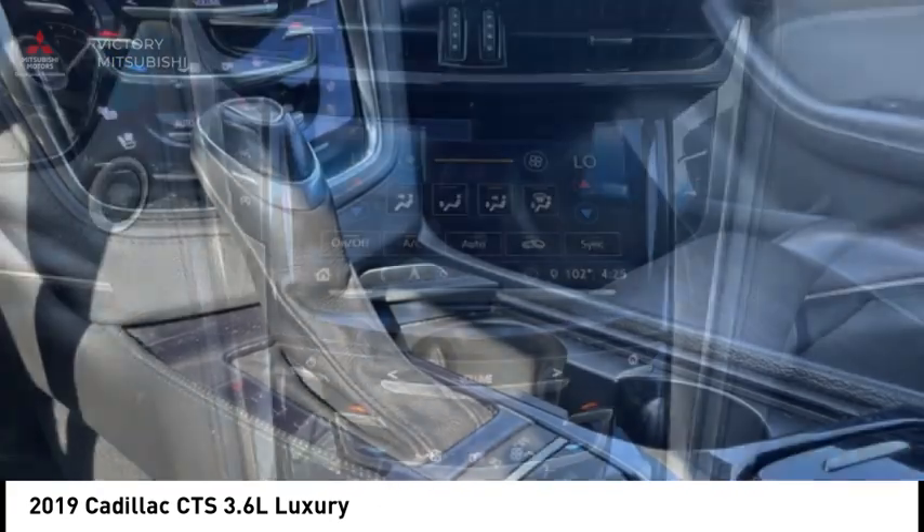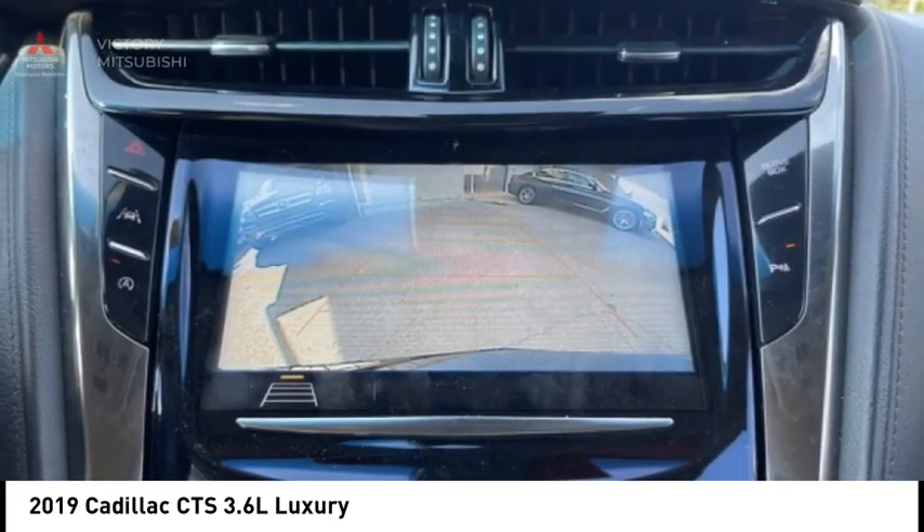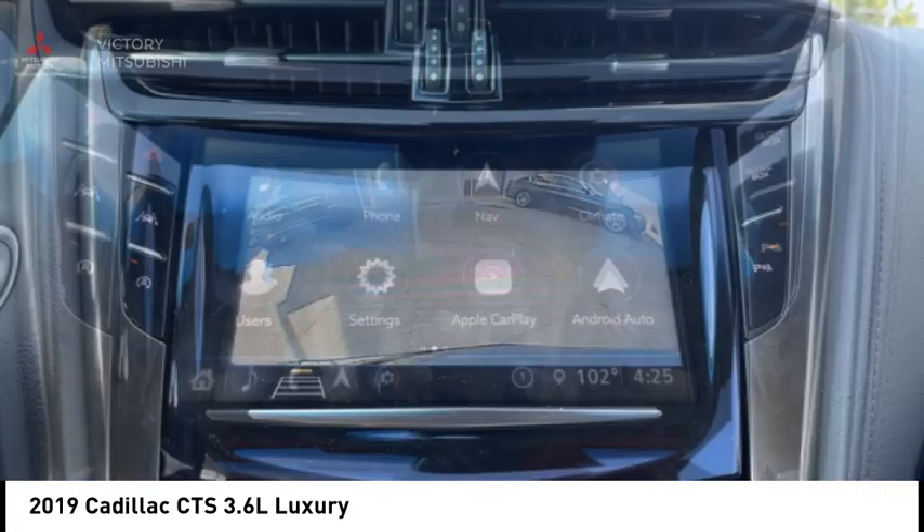Speed control, front license plate bracket, rear window defroster. This beauty will make even your house keys jealous — drive it today.